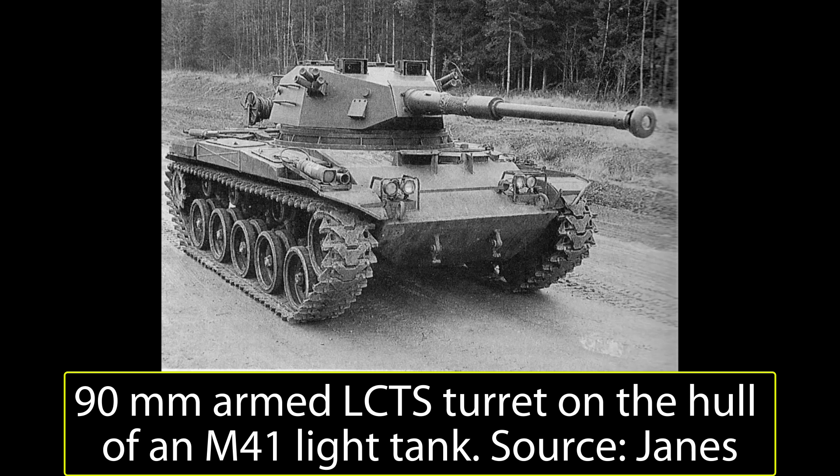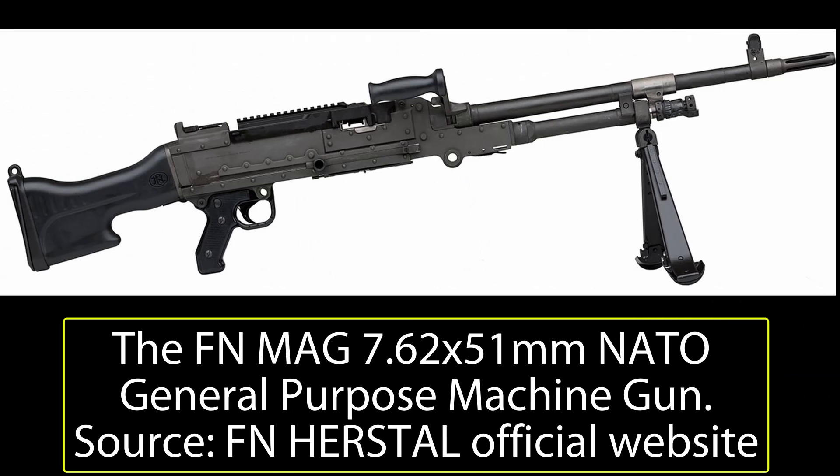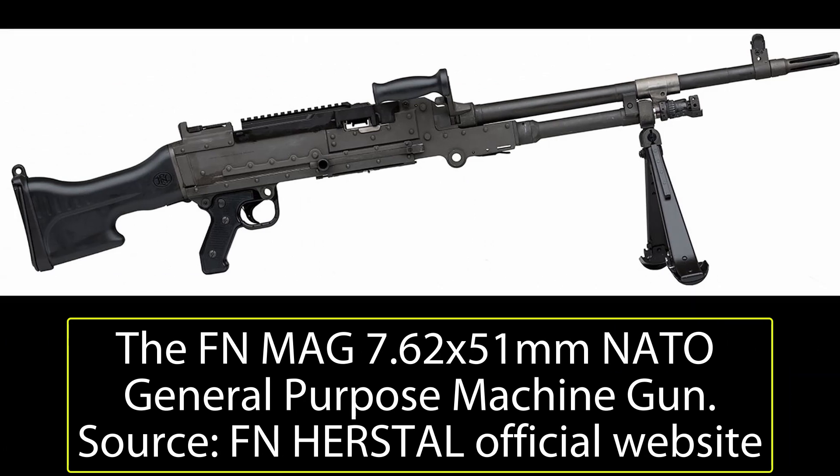Adding this turret would offer potential clients a relatively cost-effective way to make an old platform into a capable modern vehicle without the expenditure needed to develop or purchase a completely new vehicle. The LCTS turret was fitted with a pair of 7.62mm machine guns of a type not specified, as these would be changeable by the client. One of the machine guns was fitted coaxially with the main gun, and the other would be mounted on the roof of the turret for anti-aircraft protection. Up to 750 rounds of 7.62mm ammunition could be carried in the turret. The main armament, however, was not changeable like the machine guns, as it was inherent to the design.